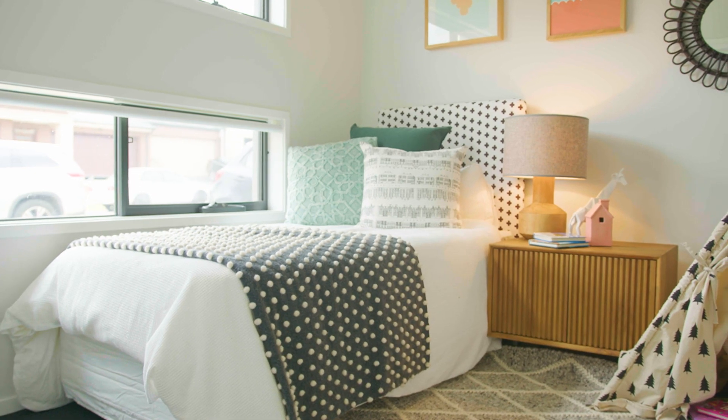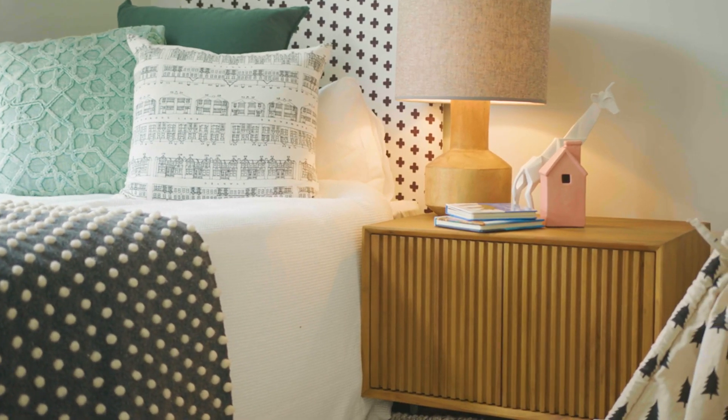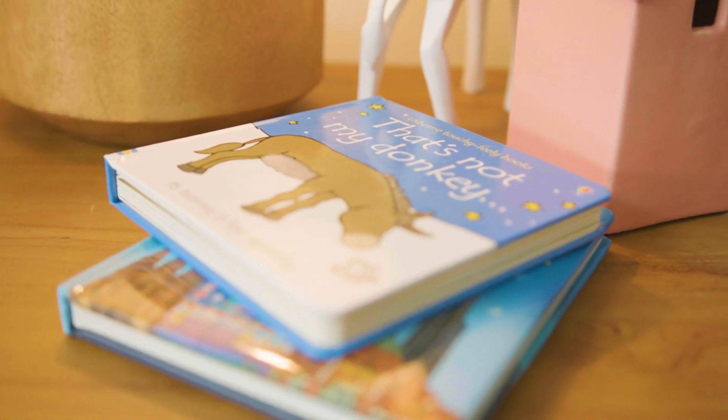We're in our Manor Lakes townhome child's bedroom. As you can see there's lots of fun colourful accents in here. It's a great space for a child to come in to relax and have some quiet time. As your child grows the room can go with them as well.